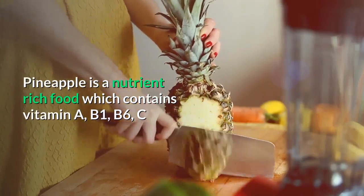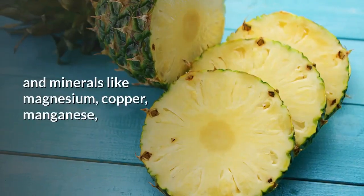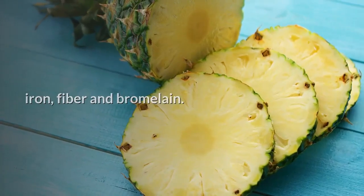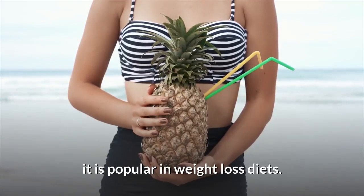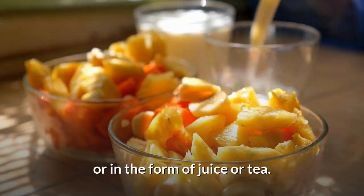Pineapple is a nutrient-rich food which contains vitamin A, B1, B6, and C, and minerals like magnesium, copper, manganese, iron, fiber, and bromelain. Since it's diuretic and low in calories, it is popular in weight loss diets. You can enjoy its main benefits when eaten raw or in the form of juice or tea.